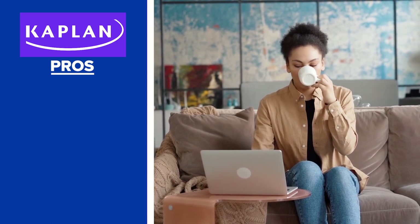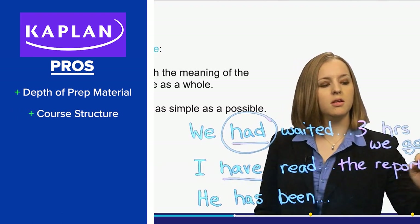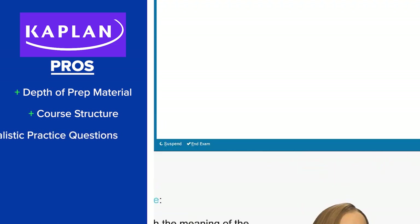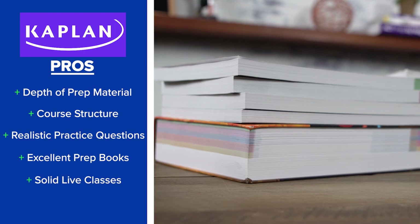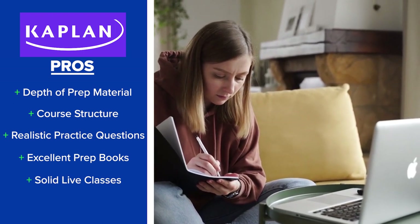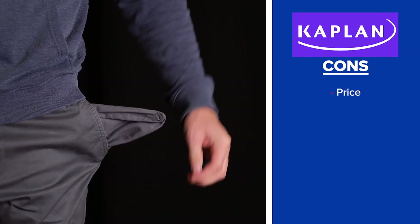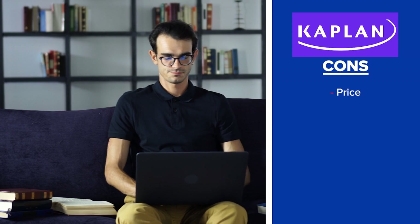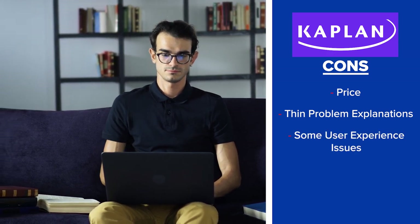As for the pros: number one, the overall depth of prep materials that Kaplan provides — it's truly staggering. Number two, I really like the Kaplan course structure and found it quite effective for material retention. Number three, realistic, high-quality practice questions and simulated exams. Number four, top-notch prep books. And number five, rock solid live classes, both online and in person. As for the cons: number one, Kaplan is a little on the expensive side, but they do offer discounts. Number two, I wish the answer explanations were a little more detailed or came in video form. And number three, there were a few minor issues with the user experience of the Kaplan digital platform.